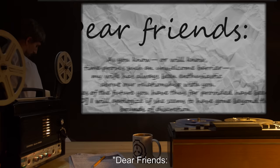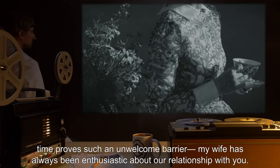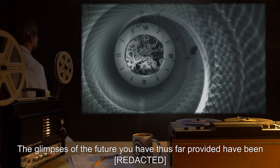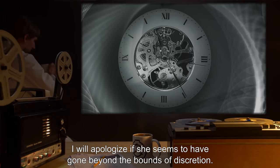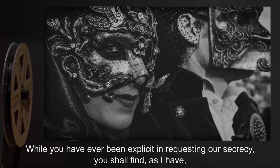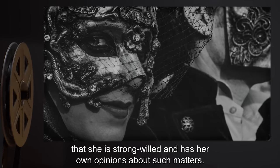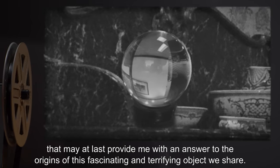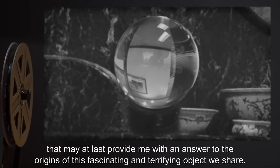'Dear friends, as you know, or will know, time proves such an unwelcome barrier. My wife has always been enthusiastic about our relationship with you. The glimpses of the future you have thus far provided have been— I will apologize if she seems to have gone beyond the bounds of discretion. While you have ever been explicit in requesting our secrecy, you shall find, as I have, that she is strong-willed and has her own opinions about such matters. However, it is her contact with— that may at last provide me with an answer to the origins of this fascinating and terrifying object we share.'